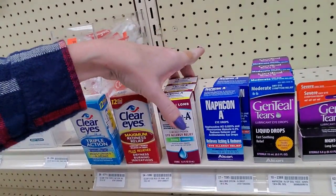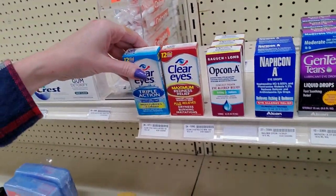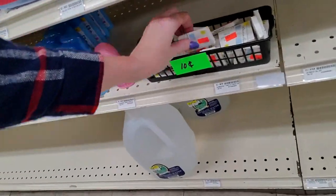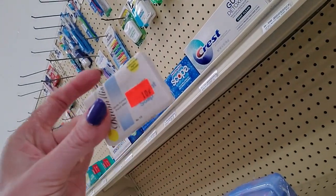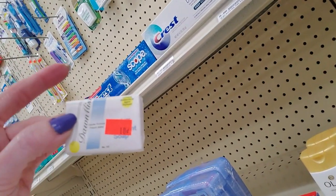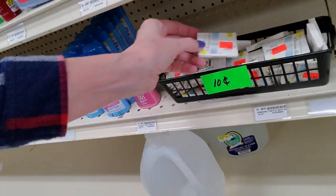Eye drops — these always get messed up. People just come through here with their big sausage fingers and knock them around. Some people are brutes. Oh my goodness — that is the most adorable little baby soap I ever saw. It's only $0.10. Gentle Formula French Milled. It's the size of a pack of matches. I love it.